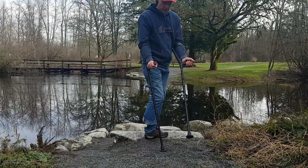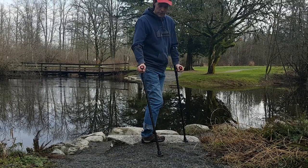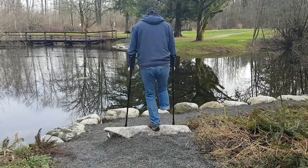One big advantage of a forearm crutch is going up and down stairs. You don't have to worry about your armpits riding the crutch and them throwing you over, so you can just sort of stretch down and get more stable.